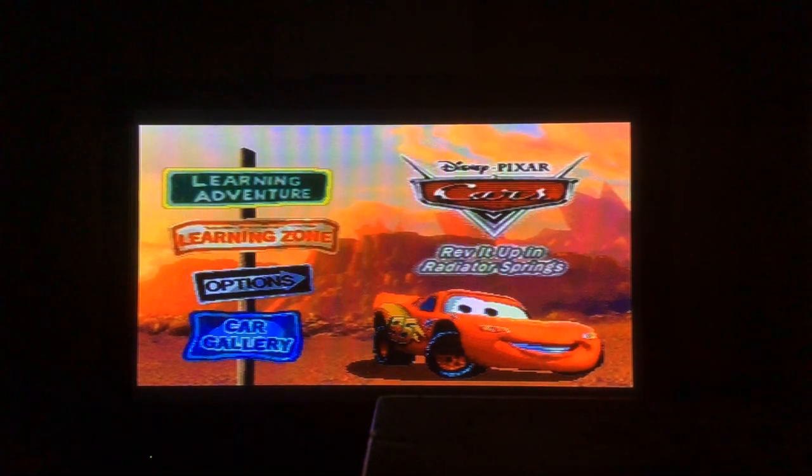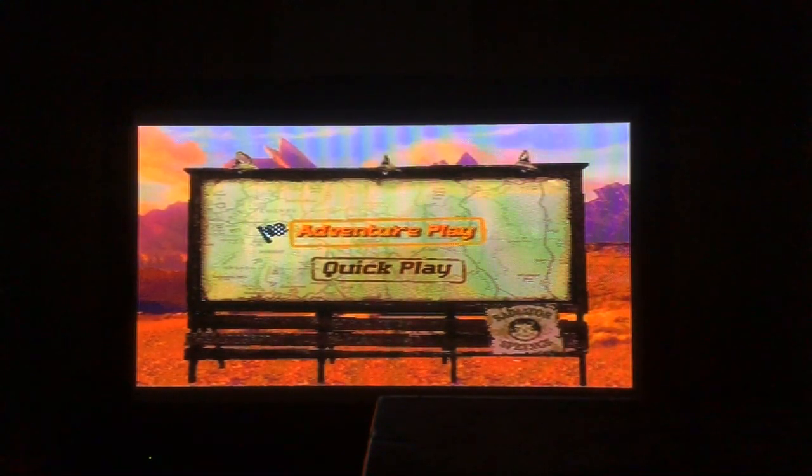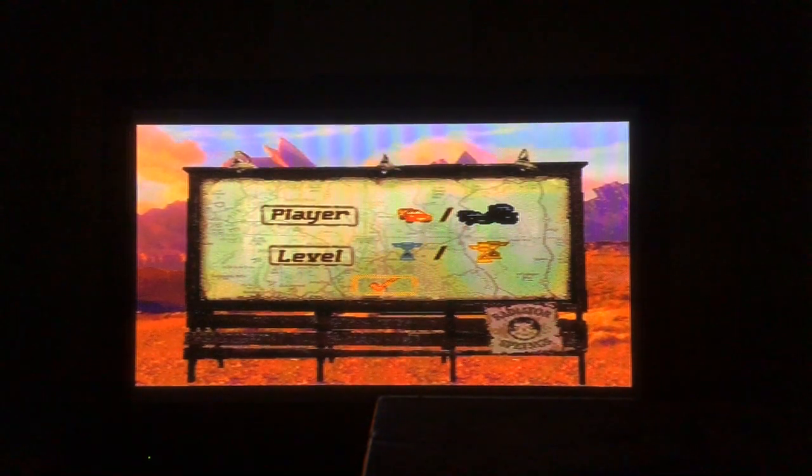Welcome back to First Miles Series Episode 18 with Cars, revved up at Radiator Springs. We're now going on to difficult level in Learning Adventure and the activities are going to get a little bit more difficult. There are more obstacles ahead, more memory, more spelling, and more activity. The two trophies represent the difficult level. Let's get started.